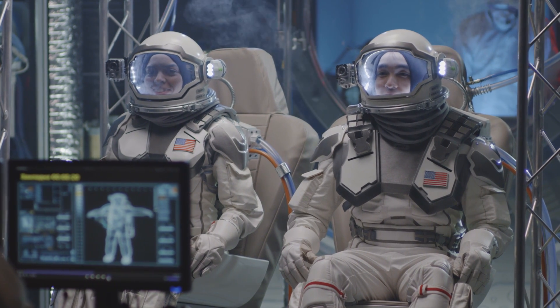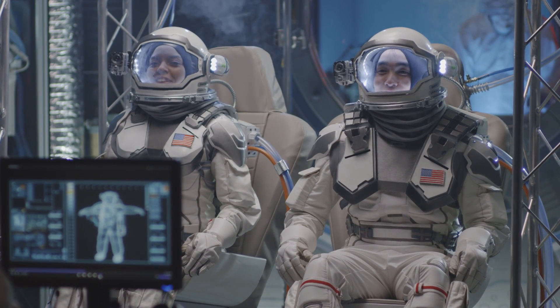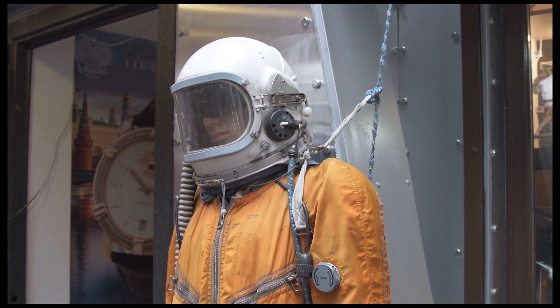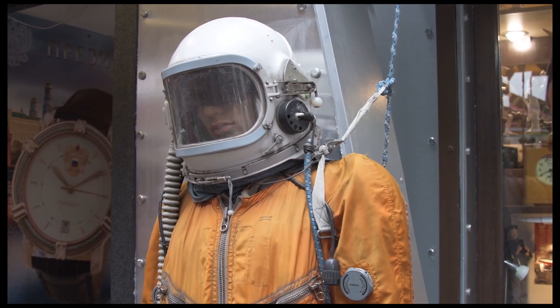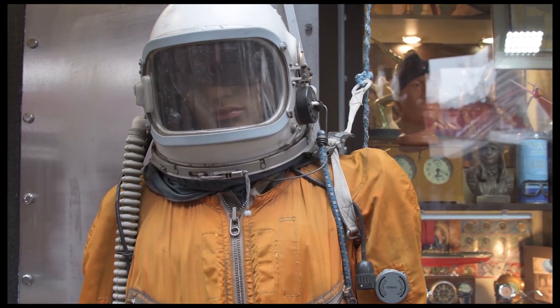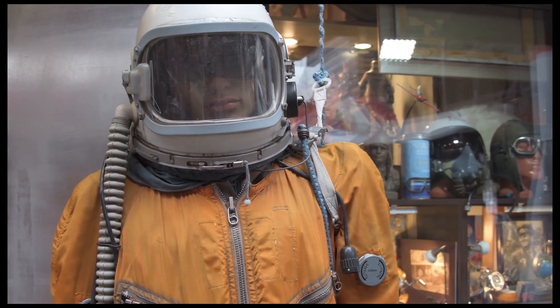Now that we have a better understanding of what happens during a rocket launch and ascent into space, let's take a closer look at the critical first and last minutes of the mission and the changes that astronauts experience during these intense and challenging moments.